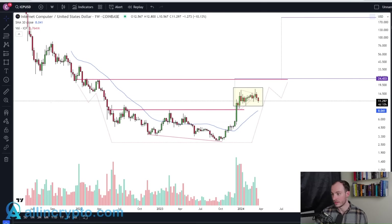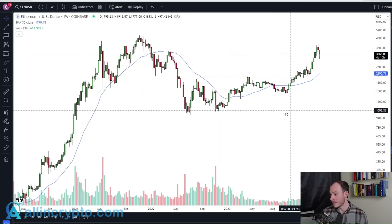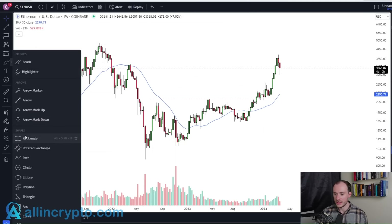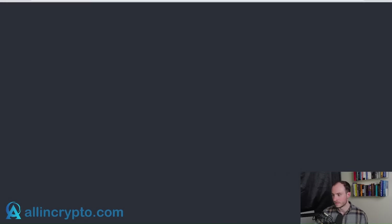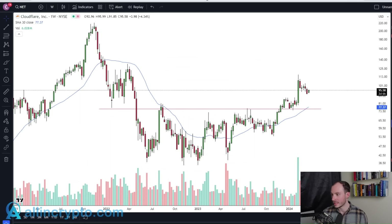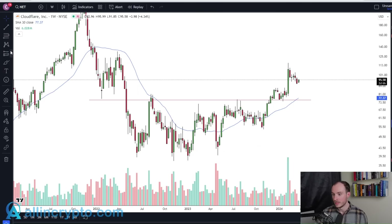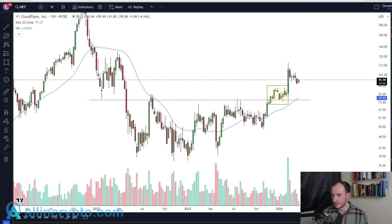ICP is on a similar journey and this could set it up for broader continuation. MicroStrategy is another good example. Ethereum is actually a great example too — stage one base capped, then a break very much occurring on volume, ending up in a period of consolidation. The common denominator with all these charts is what happens after that period of consolidation where ICP is today: you get a big move to the upside. If we look at Cloudflare — we've shown you cryptos, stocks, and market caps — Cloudflare is a stage two breakout we've been monitoring. You can see ICP very much mirroring this in regards to where it's at and where it's likely going.